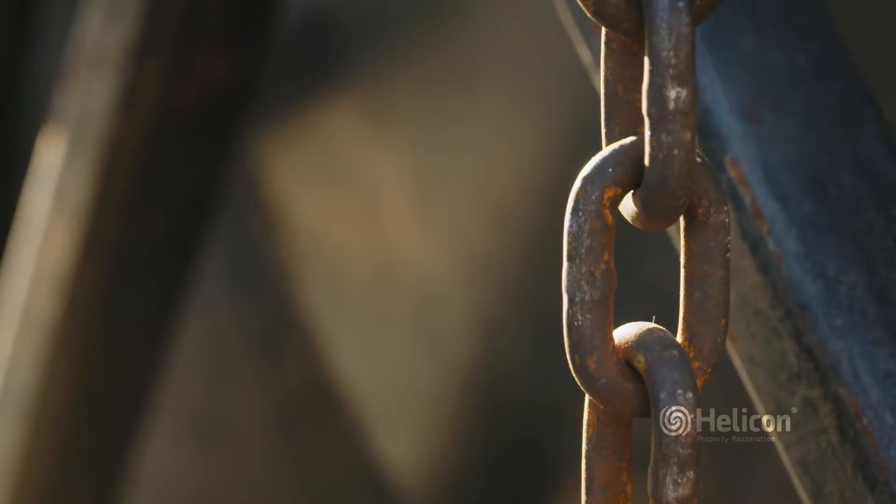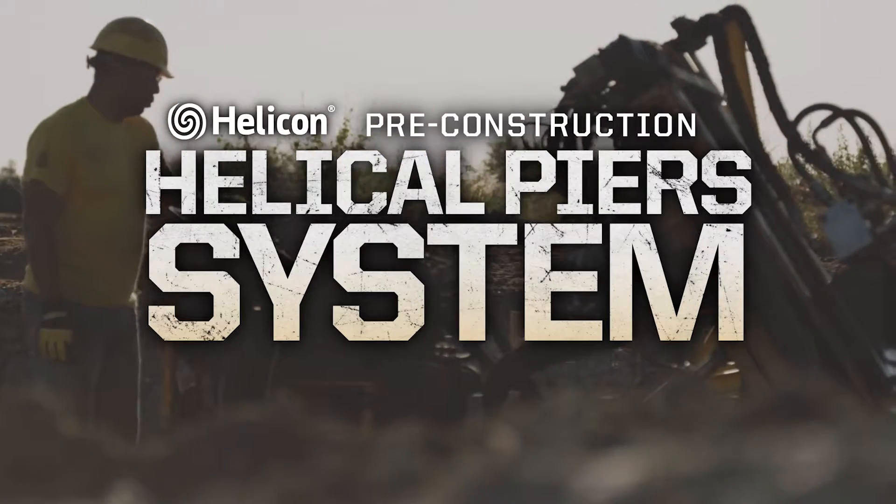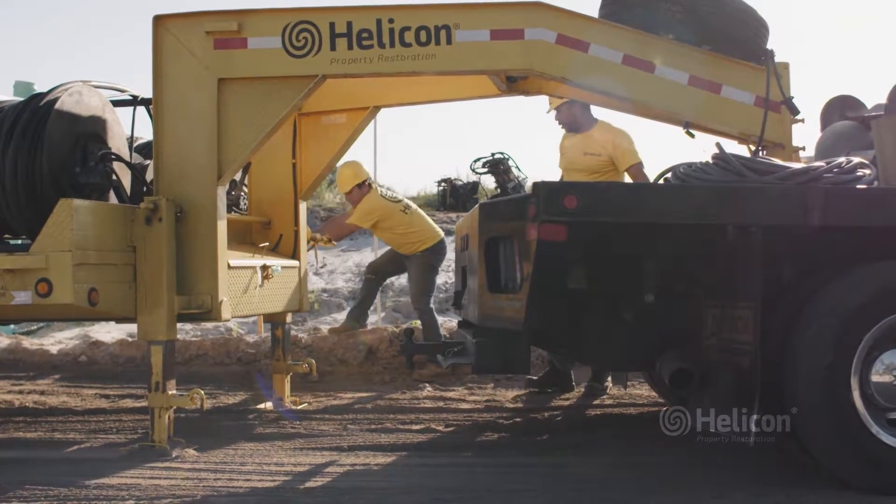In this video, we will demonstrate the installation of Helicon Property Restoration's pre-construction helical pier system, designed to stabilize the foundation of any structure.